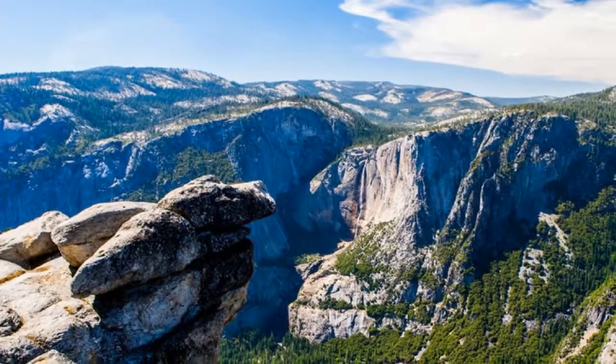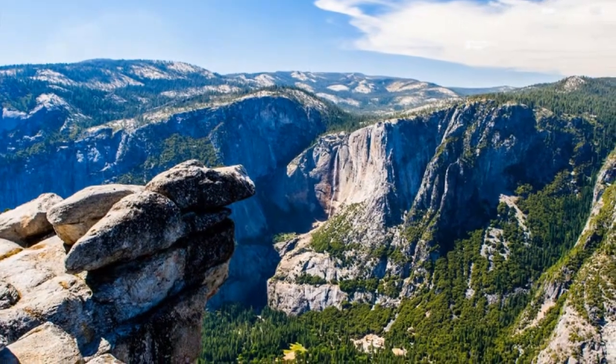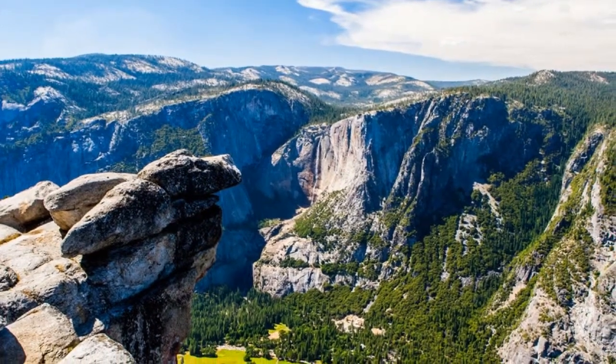Travelers say the best strategy for getting the most out of Glacier Point is to take the bus up, then hike one of the many scenic trails down.